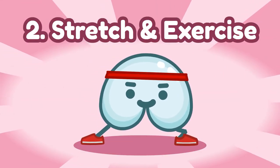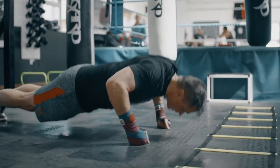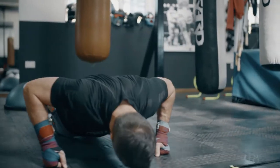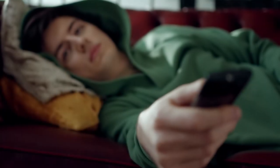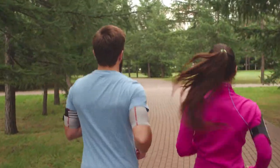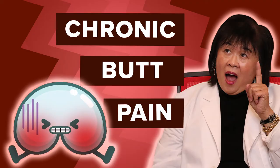Number two: stretch and exercise. Stretching and warming up before you do any strenuous exercise is very important. Don't be that weekend warrior trying to perform beyond your limits when you've been the ultimate couch potato all through the week. Exercising and stretching should be done regularly throughout the week — aim for 20 to 30 minutes of exercise every day. Watch our videos on butt pain to learn more about specific stretches.